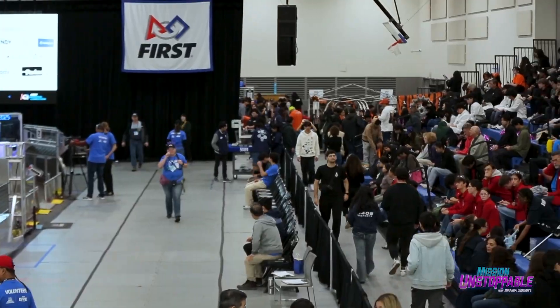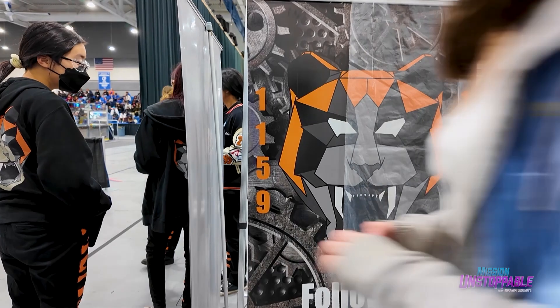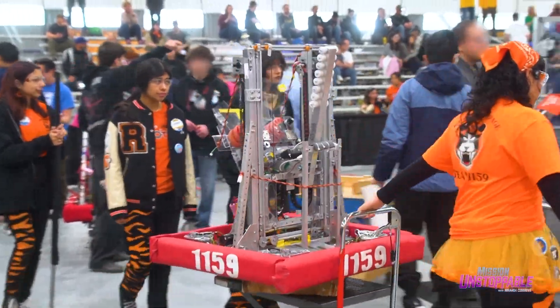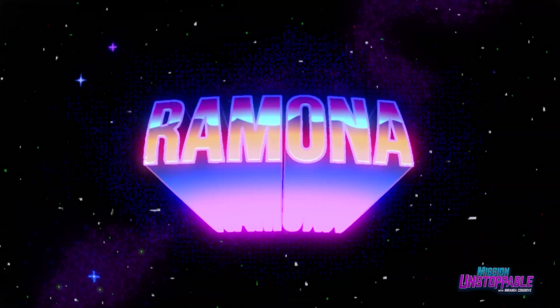Ladies and gentlemen, welcome to this year's FIRST Robotics competition. We have teams competing from all over the world to see who can build the fastest, most efficient robot. In this corner is Team 1159, Ramona Rampage!